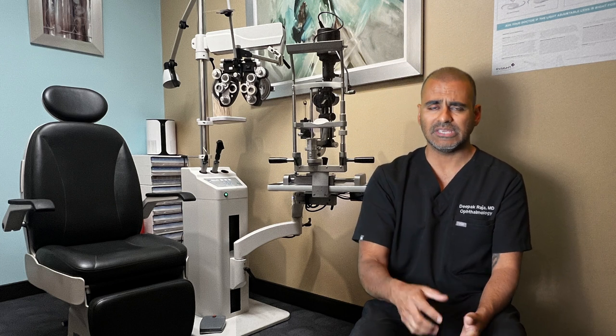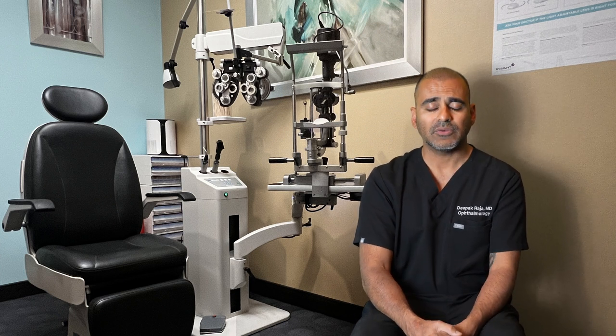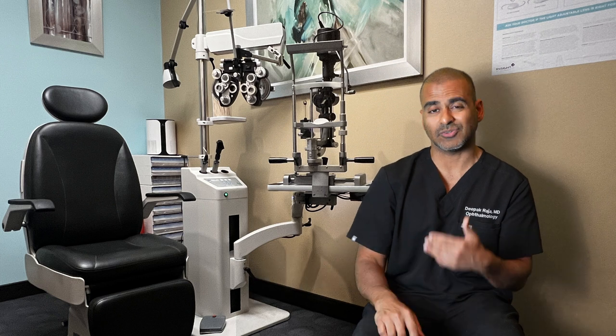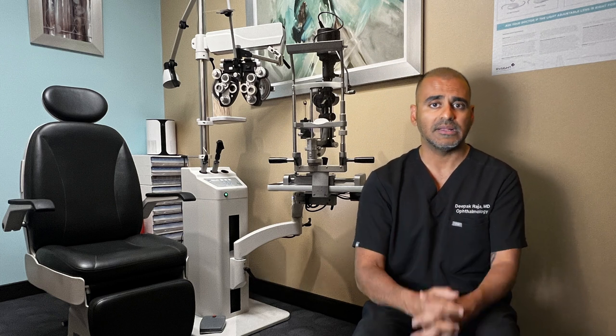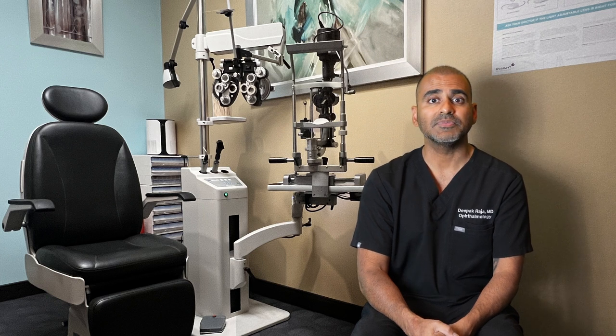If you are having decreased vision, increased light sensitivity, or increased pain sometime after the surgery — like it's going in the wrong direction — please let the office know so we can bring you in and take a peek and make sure everything is healing okay.